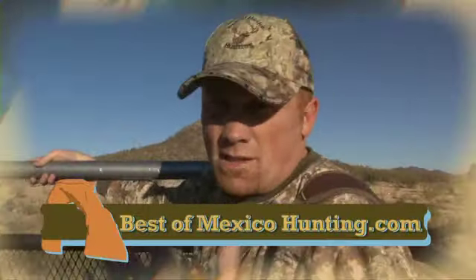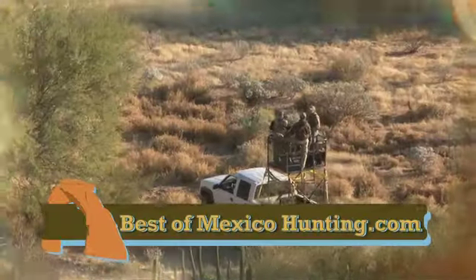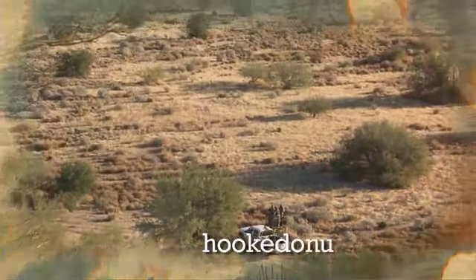It's our first afternoon out. We're up in the high rack — you can see they're very nice. We're driving along, just started into the property where we're gonna probably start seeing some coues deer and some mule deer. Take a look around — how gorgeous is this?